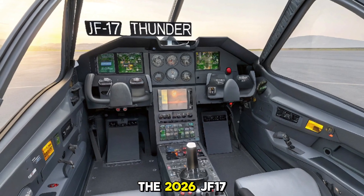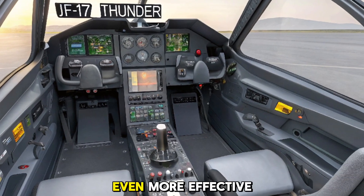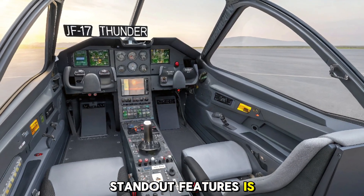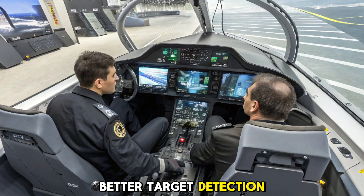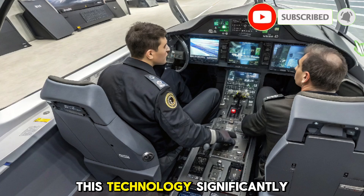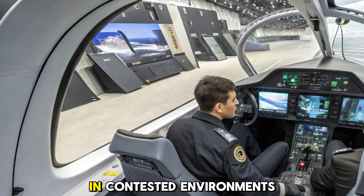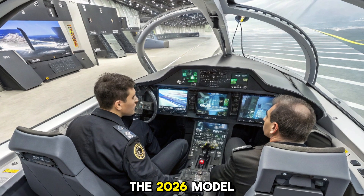The 2026 JF-17 Thunder brings several key upgrades that make it even more effective in modern combat scenarios. One of the standout features is its upgraded AESA radar system, which allows for better target detection, tracking, and jamming resistance. This technology significantly improves the Thunder's ability to engage both air and ground targets in contested environments.